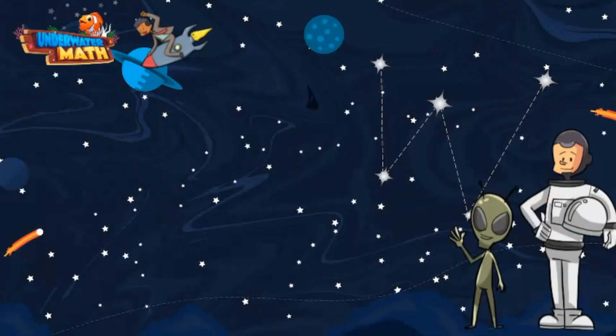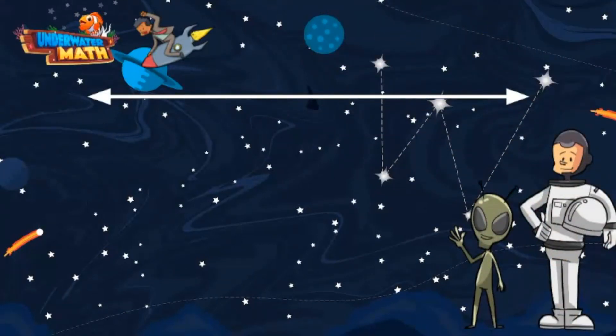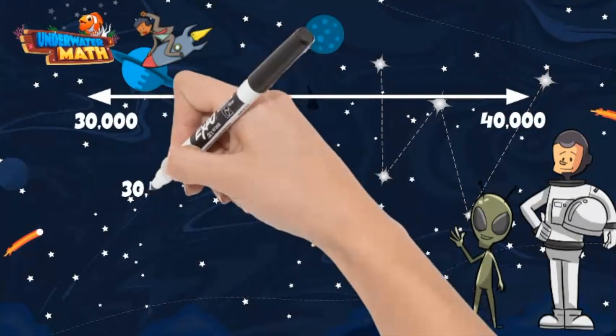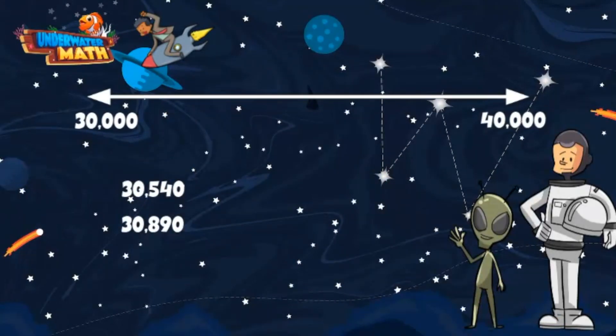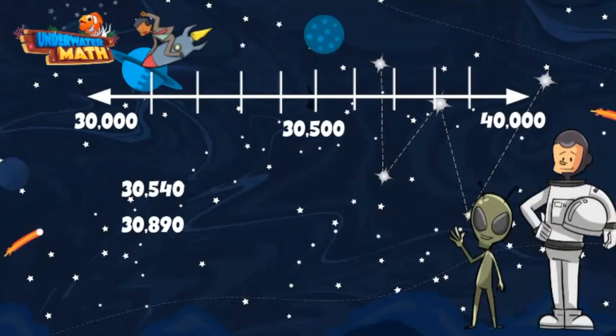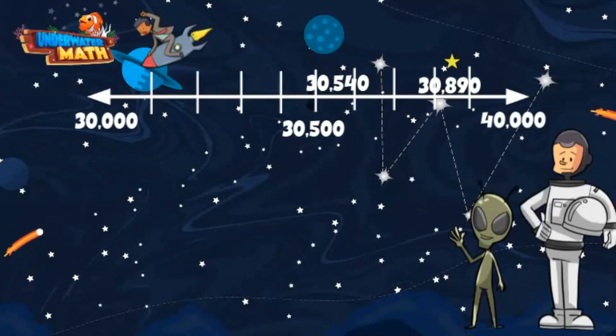But what if the numbers both start in the same place value? Great question. Let's try using a number line to help us out. On this end of the number line we have 30,000 and 40,000 at the other end. Our two numbers are 30,540 and 30,890. We need to put these two numbers on our number line to determine how to order them. I know smack dab in the middle of 30,000 and 40,000 is 30,500. Our first number is between 30,500 and 30,600 — I will place it here on our number line. Our next number is between 30,800 and 30,900 — I'll place it here. We can see on our number line that 30,890 is greater than 30,540.